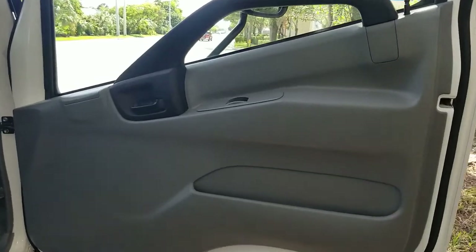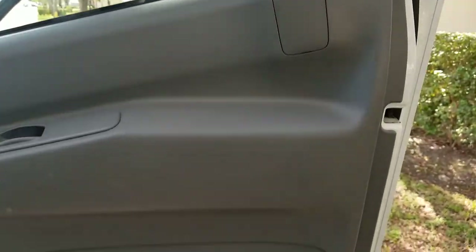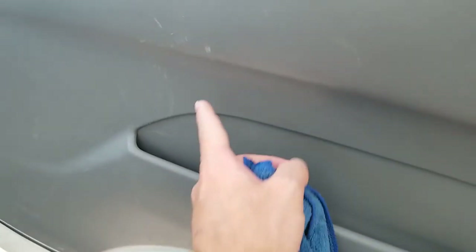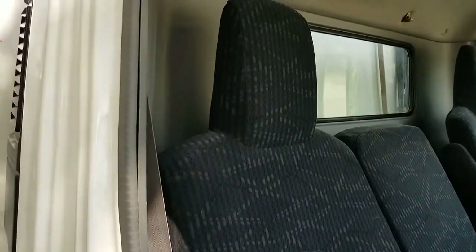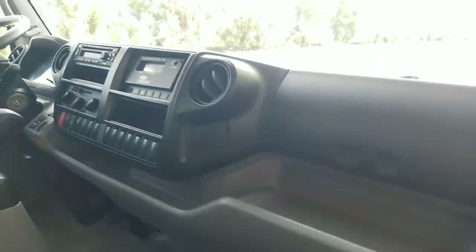Take a look at the passenger side door panel — very nice condition, beautiful throughout. It does have a couple of scuffs, but besides that it's in beautiful condition. Let's take a look at the passenger seats — looks good, very nice shape. Rubber floor is in great shape. Dashboard looks brand new.